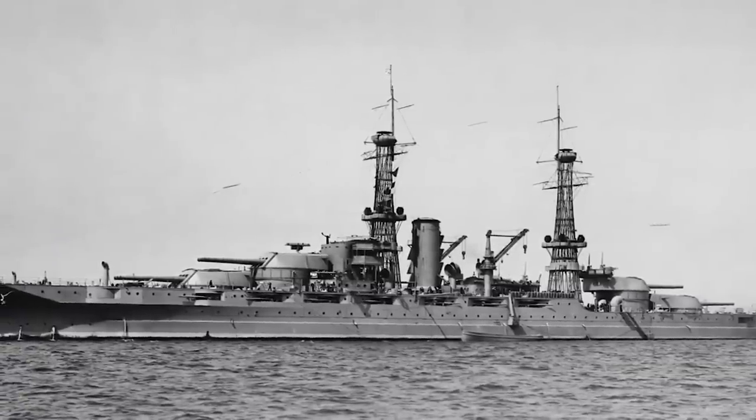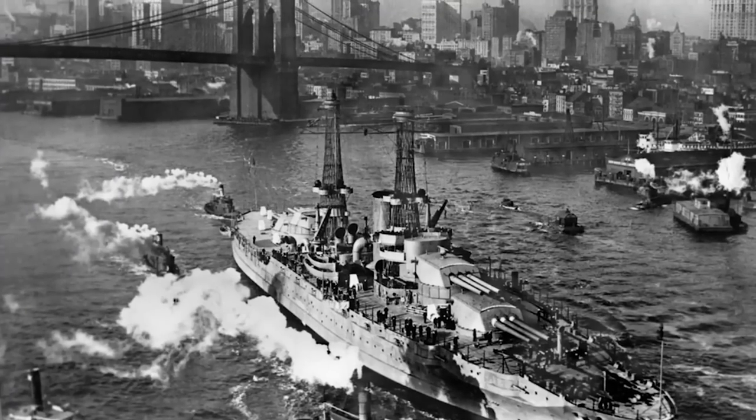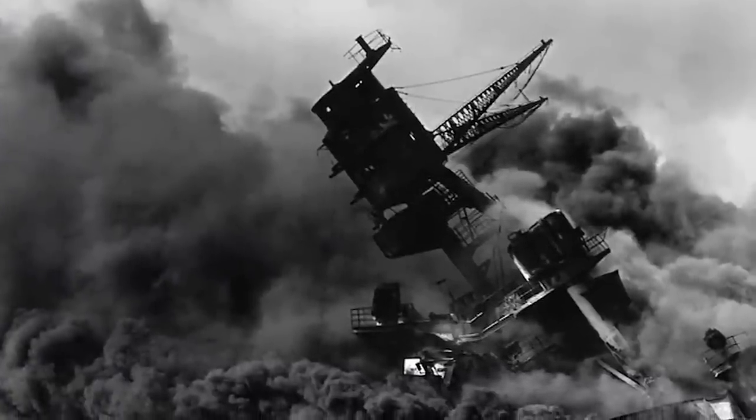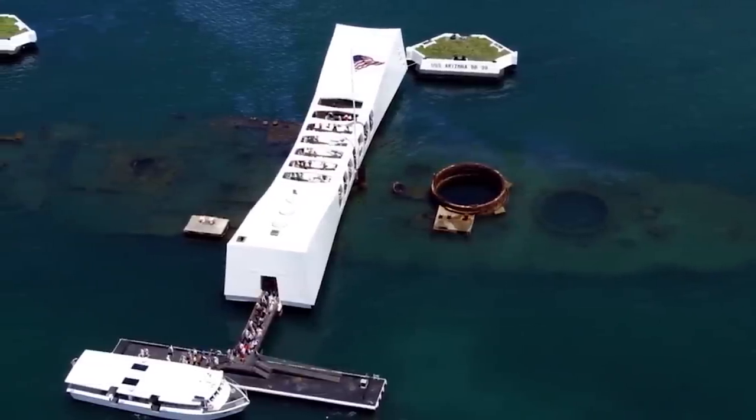Number 3: The USS Arizona. On December 7th 1941 — a date that will live in infamy. The sinking of the USS Arizona is of course one of the most famous of all time. It was an attack from the Japanese on the Americans which brought the Americans into World War 2. It was a major tragedy and only one third of the ship's crew ended up making it out alive. There is a memorial site at the sunken site to remember what happened that day. The attack eventually led to the dropping of two atomic bombs — the most powerful bombs on the planet at that time.